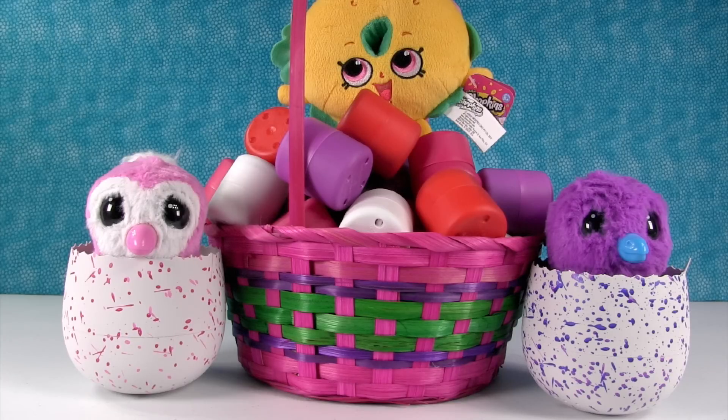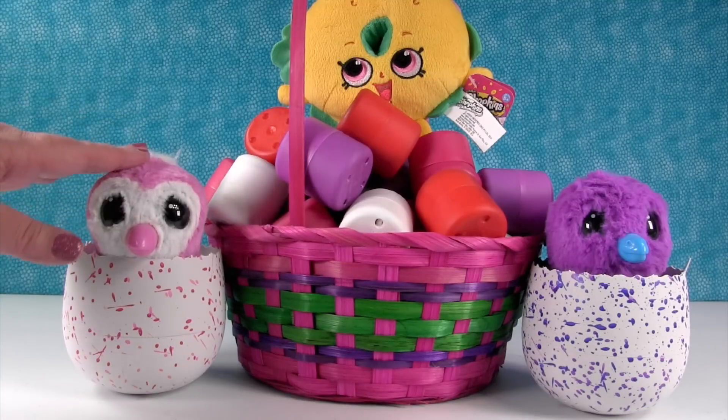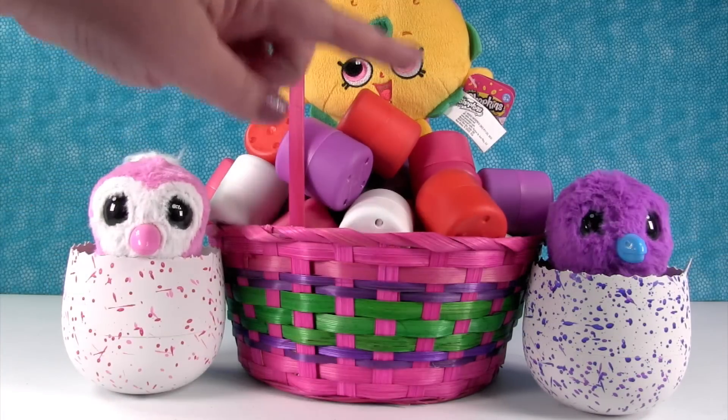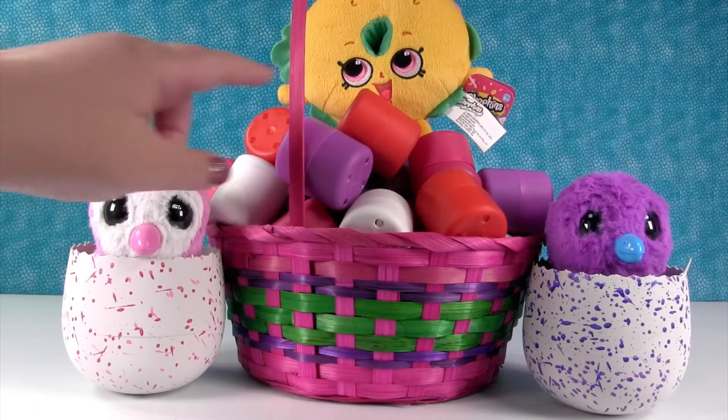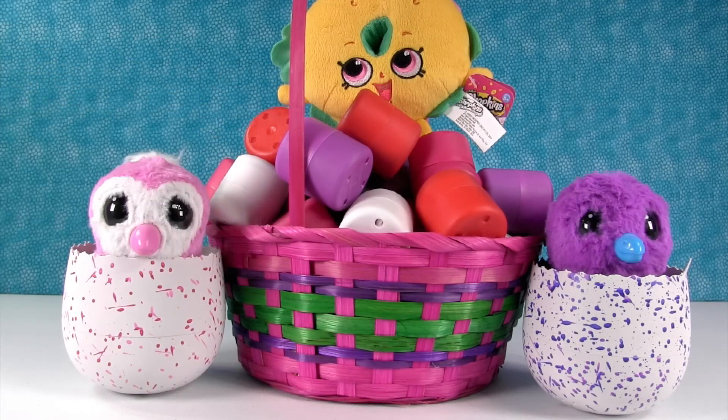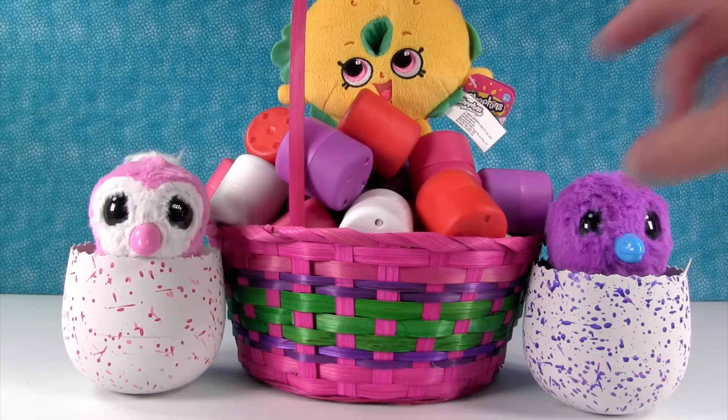Hey guys, it's Shannon. And Paul. And today we're here with our little Hatchimal friends. They have names now — Pinky and Waffles. And we're here with Bagel Billy. And we have tons of Fashems and Mashems — super squishy fun. So we better get to opening because this Palooza is going to be long. Paul, get us started.